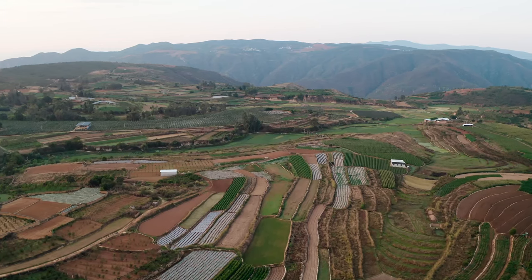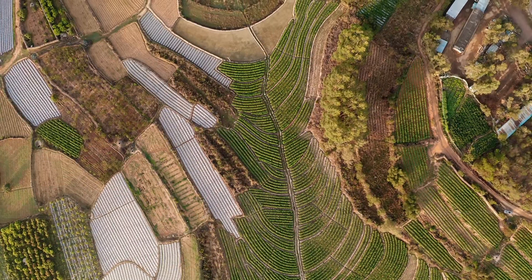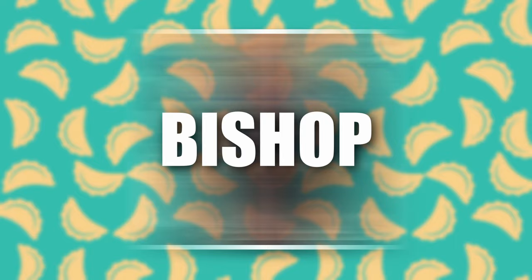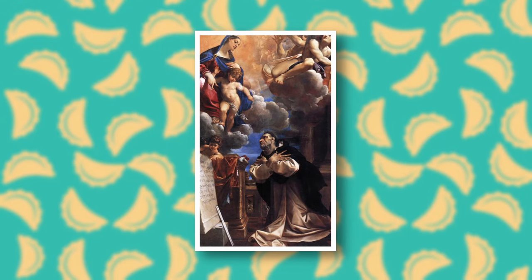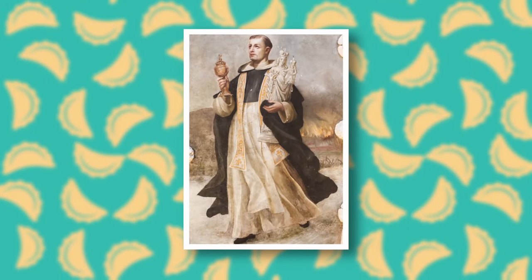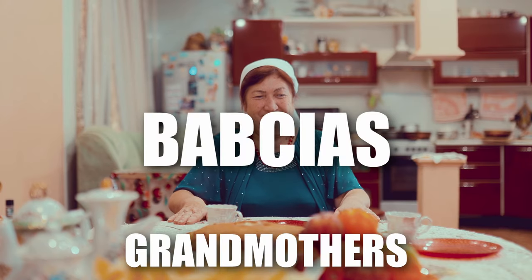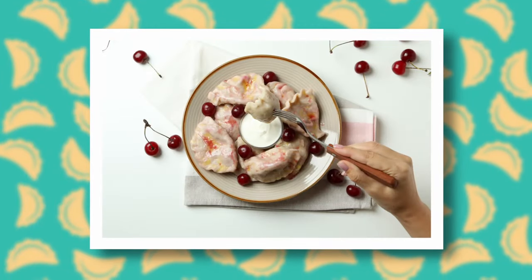Most likely the dish migrated from China and pierogi appeared in Polish lands around the 13th century. Legend has it that they reached us thanks to Bishop Jacek Odrowąż, who was so amazed by them in Kyiv that he decided to bring the dish to Poland. But every Pole knows that pierogi actually appeared on tables thanks to our babcias.